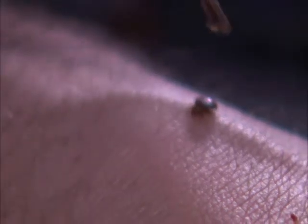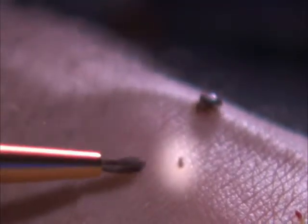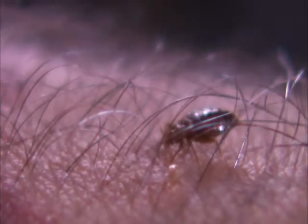The adults can be seen with the naked eye, but the nymphs are practically invisible. There's a nymph here, and it's starting to feed right now.